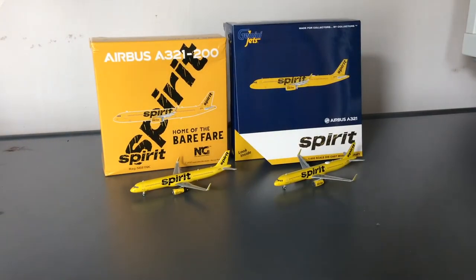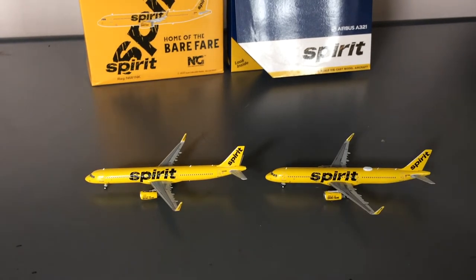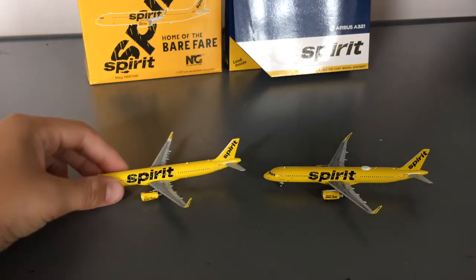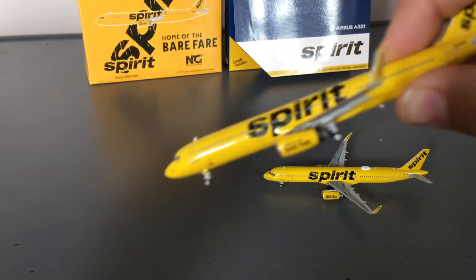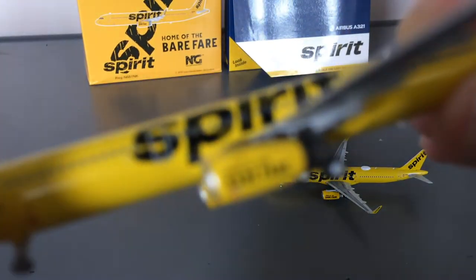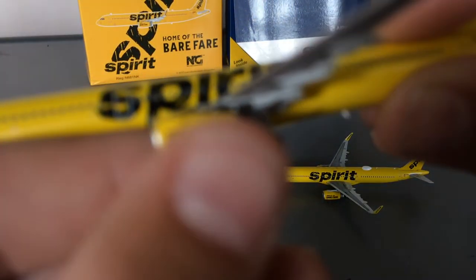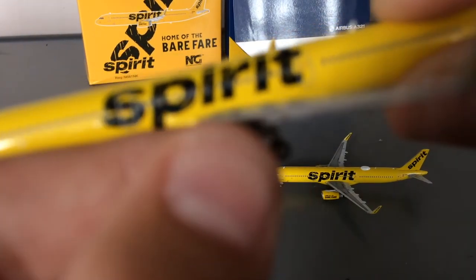Now let's move on to the models. In terms of models, I have to say that Gemini Jets takes the cake. When my NG Spirit A321 arrived, the wing was loose and is still loose. The engines feel like they're made of rubber and are wiggly.